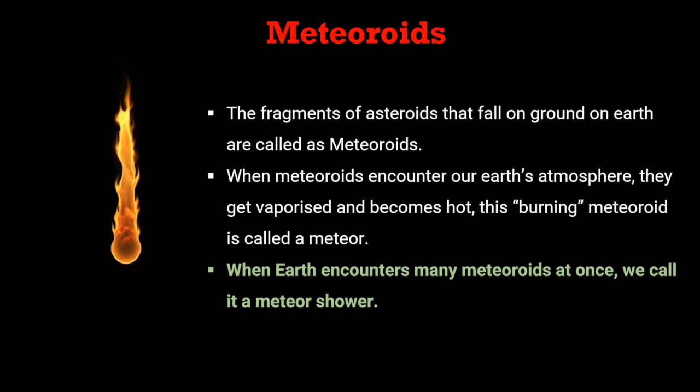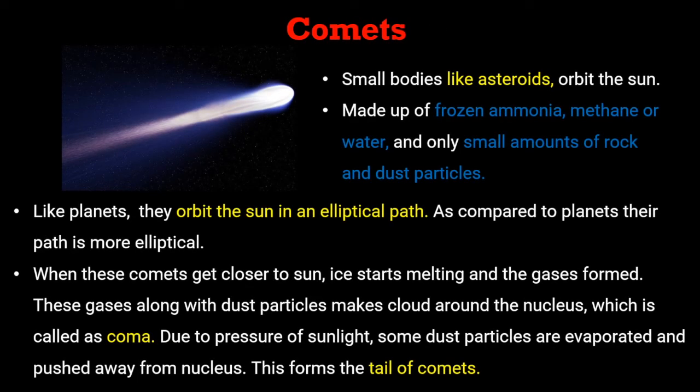Meteoroids are fragments of asteroids that fall to the ground on Earth. When meteoroids encounter Earth's atmosphere, they get vaporized and become hot. This burning meteoroid is called a meteor. When Earth encounters many meteoroids at once, we call it a meteor shower.